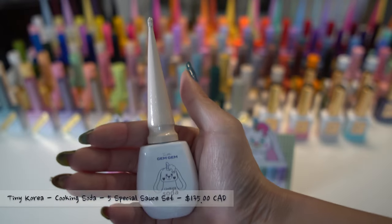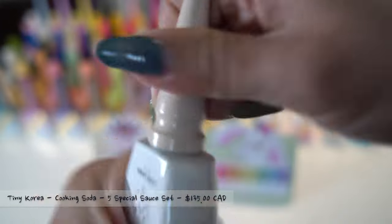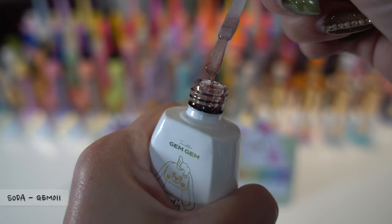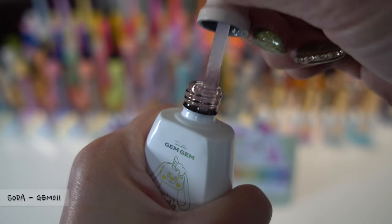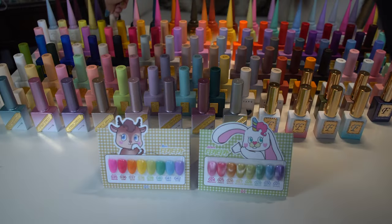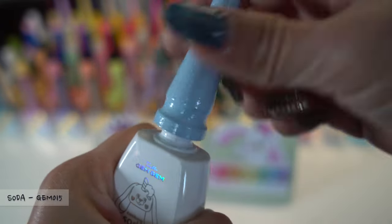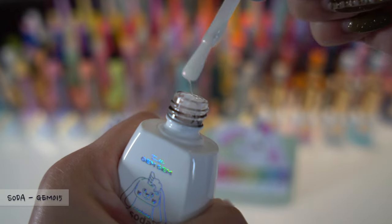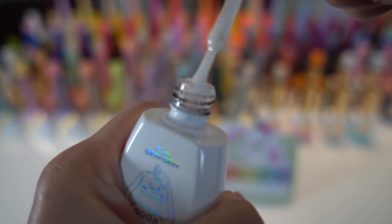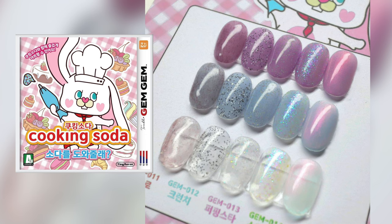In the next Tiny Korea collection, it is the Cooking Soda collection. There are five polishes in this set and they are called the five special sauces. I am currently holding color Gem 011 — it has tiny maroon fibers inside creating a cute look on top of your basic color. The next color is Gem 015, which has an aurora effect and can give you a colorful shine on top of your base color. Each polish in this series gives you a different texture and effect.